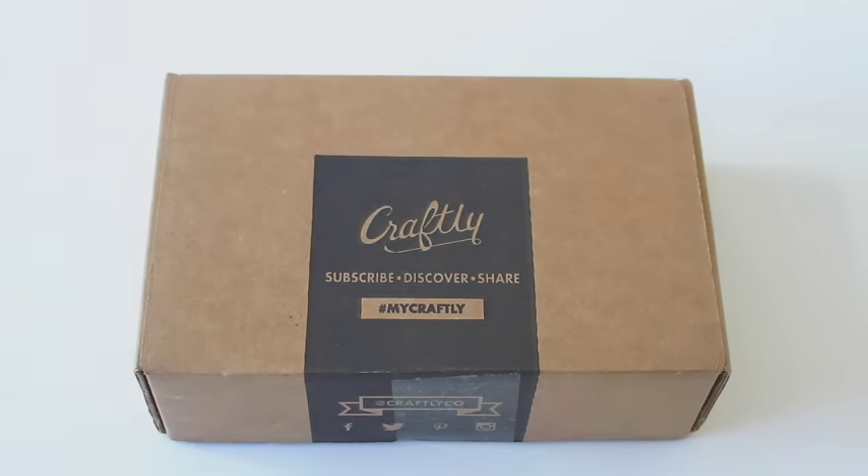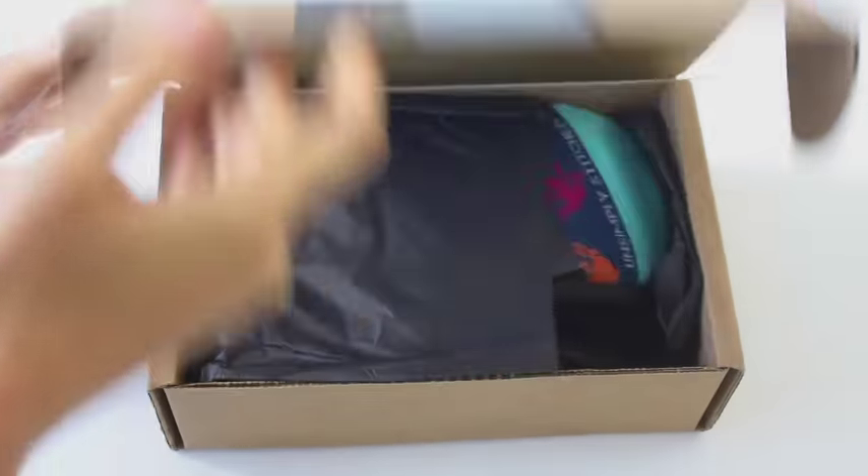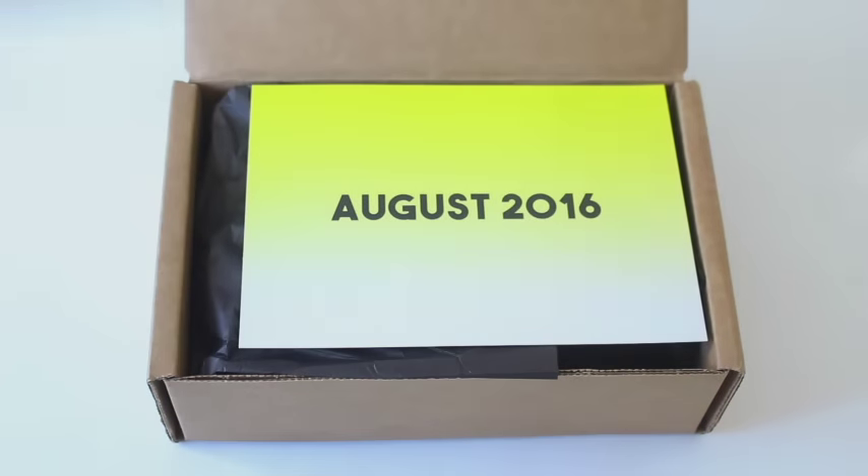Hi everyone, welcome back to my channel. Sarah from Year of Boxes reviewing Craftly — oh my gosh, wait, this is the August box. I had to check on my computer. Sorry, I get confused. This is the August 2016 Craftly box.